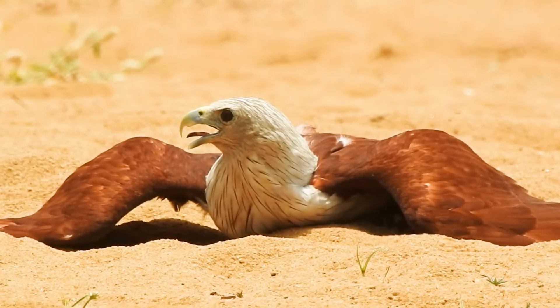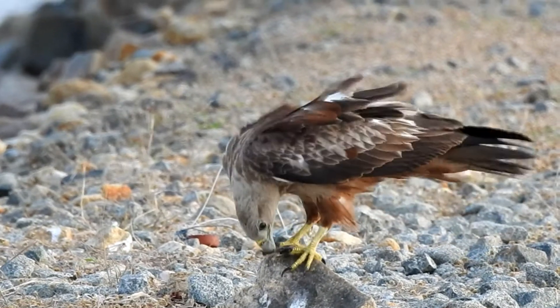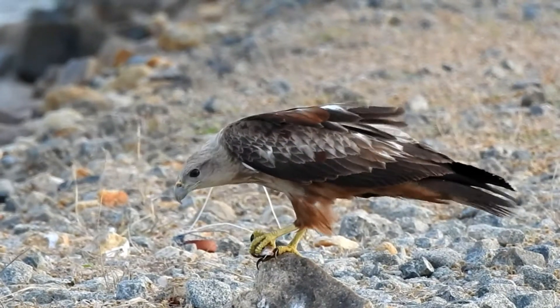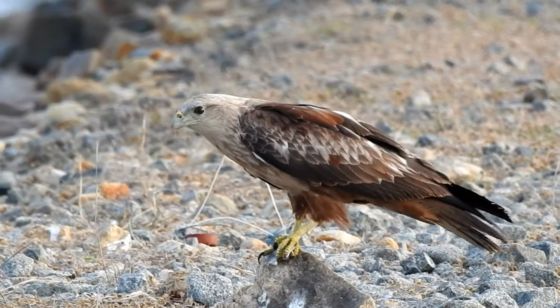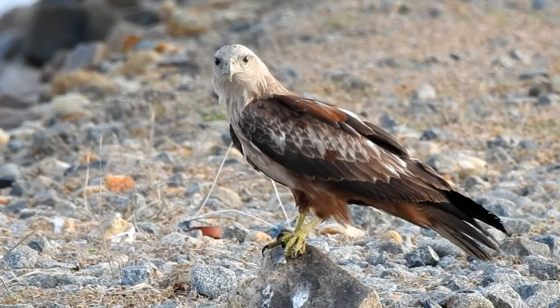The breeding takes place from December to April. They build untidy compact nests using twigs, sticks, grass and other material found in their habitat.